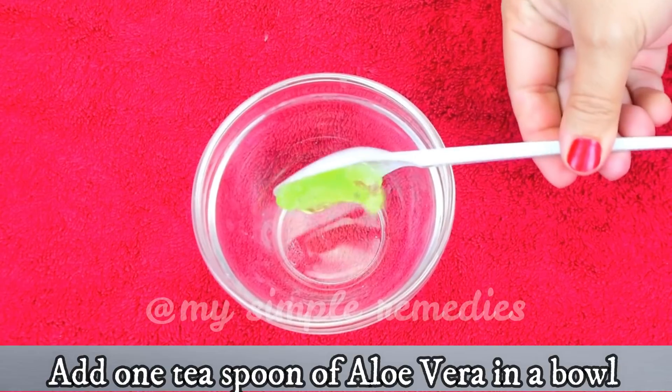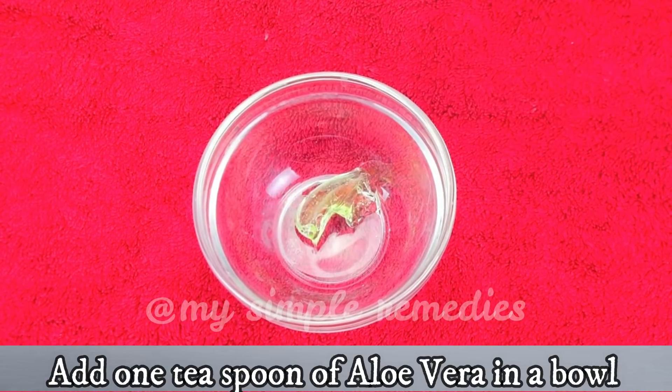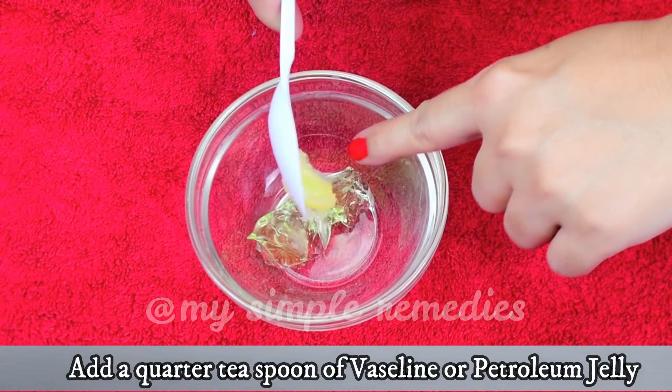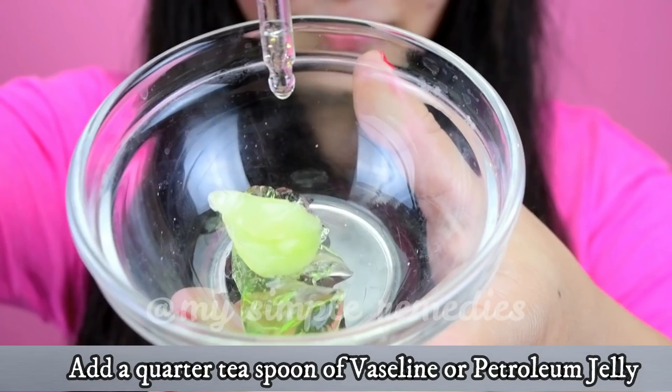So let's start with the serum. For this, you'll need one teaspoon of aloe vera gel in a clean bowl. Now add a quarter teaspoon of Vaseline or petroleum jelly to it.